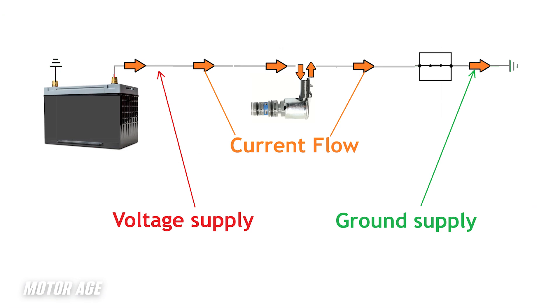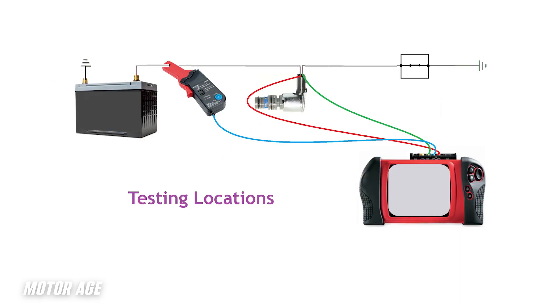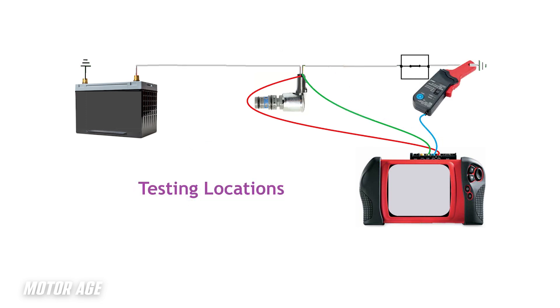As can be shown in this generic drawing of a solenoid circuit, circuit testing can be carried out as follows: voltage supply to the solenoid, ground supply to the solenoid, and current flow can be obtained simultaneously with a three-trace labscope. Voltage and ground should be sourced as close to the solenoid as possible to include all portions of the circuit that energize the solenoid. This will show any voltage drops anywhere in the circuit other than within the solenoid component itself. Current can be measured anywhere in this solenoid circuit because it is of a series design and current flow is the same anywhere in a series circuit.